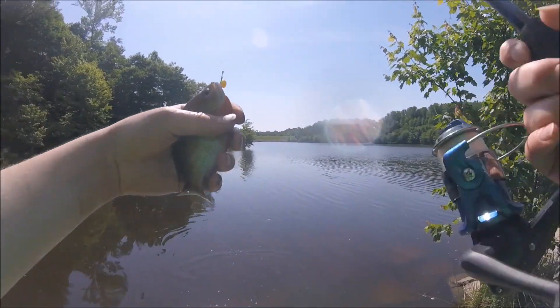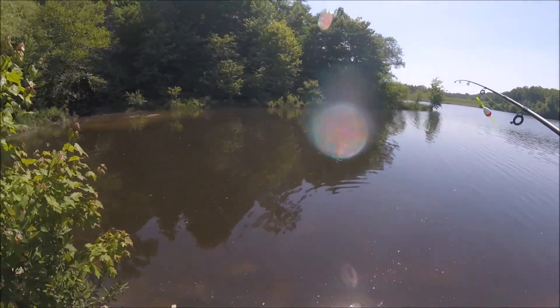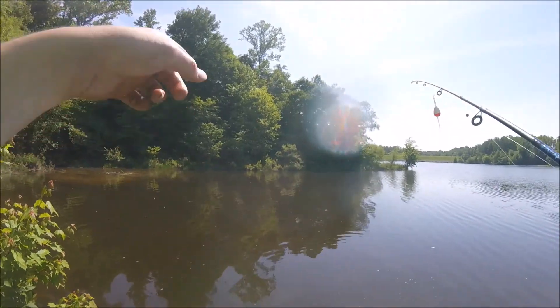I was trying to catch carp, but I caught a bluegill — first fish of the day. There's a big carp out there.